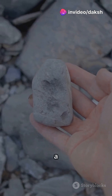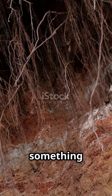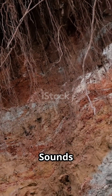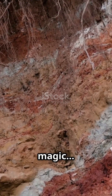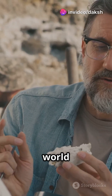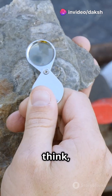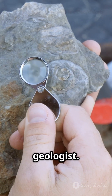Hey there, rock explorer, let me ask you a question. Have you ever seen a rock that used to be one thing, but became something completely new? Sounds magical, right? Well, it's not magic, it's metamorphism. Today you're going to discover the amazing world of metamorphic rocks. And guess what? You won't just watch — you'll think, imagine, and even feel like a geologist.